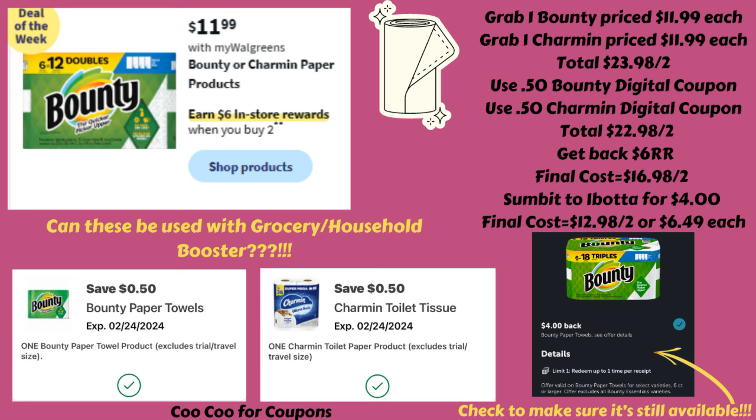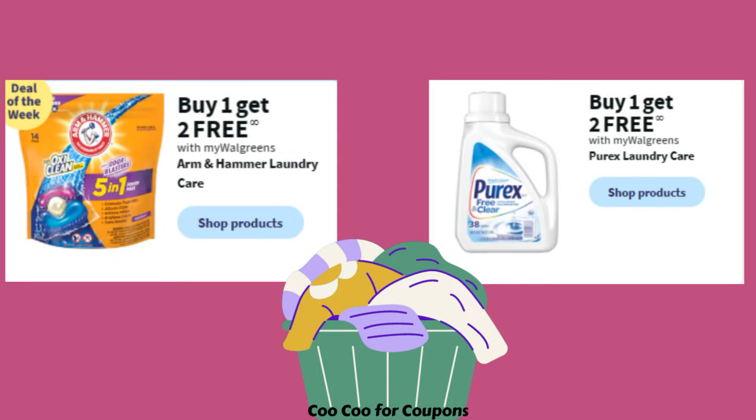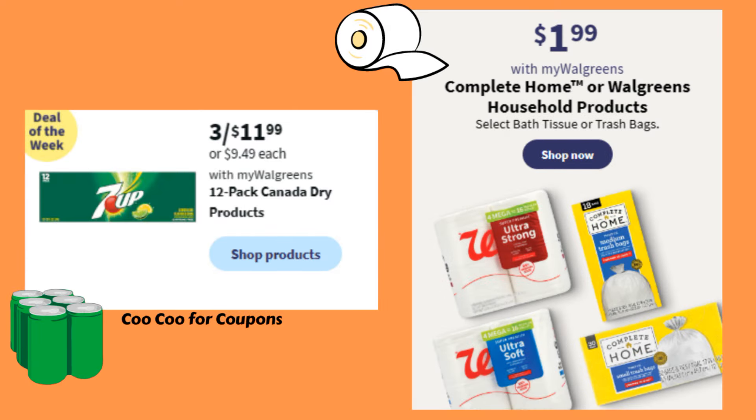Also, if the Ibotta rebate is still there, scan the product in store to make sure it's attaching, as items can sometimes not attach to rebates. A couple more items worth mentioning: Arm & Hammer is buy one get two free, and Purex is also buy one get two free — so pick those up if you use them. Canada Dry products are 3 for $11.99 this week, and there are other soda deals worth checking out. The Complete Home or Walgreens household products like toilet paper and smaller trash bags are $1.99.